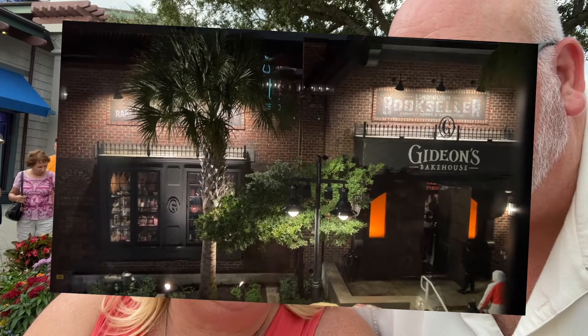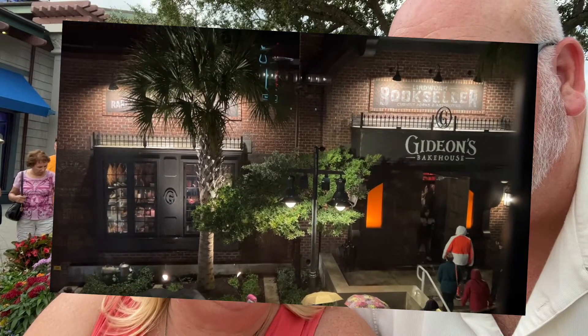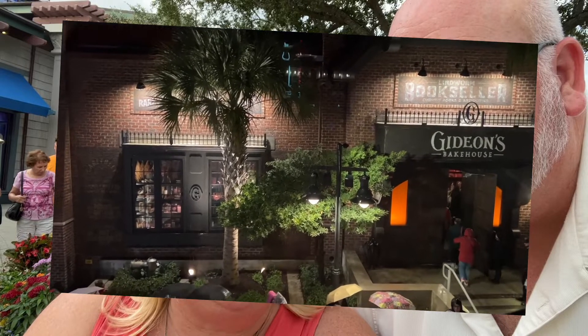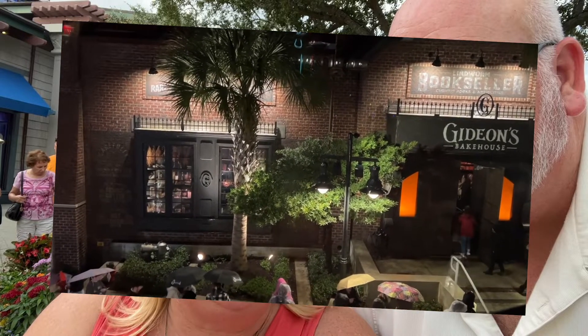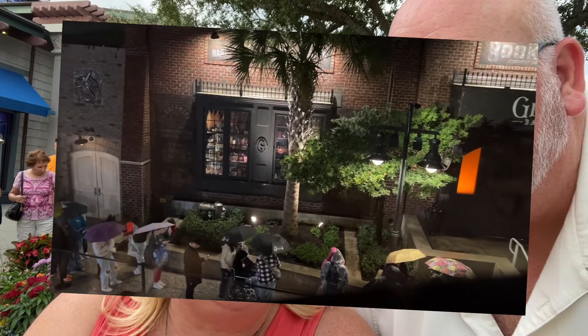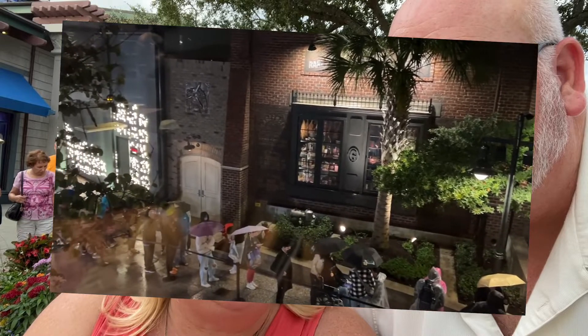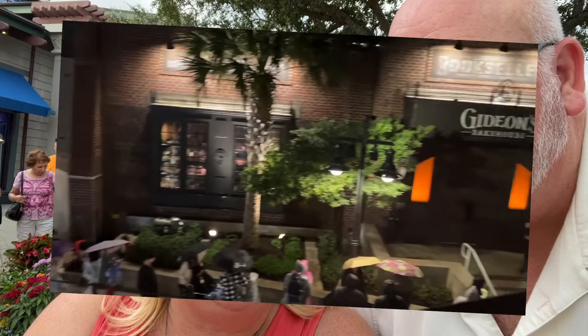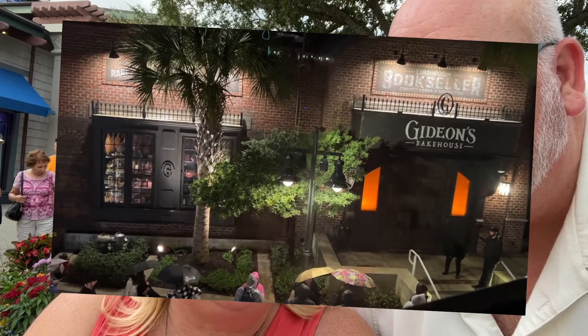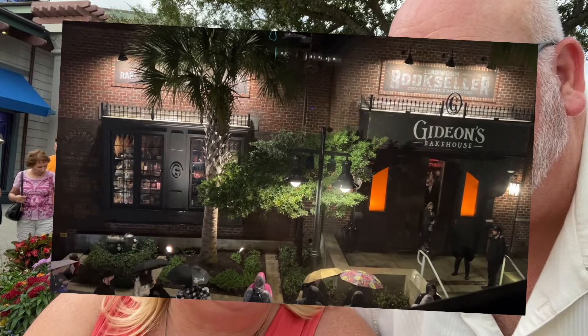We are at Disney Springs, and there is Gideon's Bakehouse — a very popular, sort of edgy bakery with giant cookies and luscious cakes. It is 9 o'clock at night, on a Tuesday, in the rain, and that is the line going down the street. I don't care what kind of bakery it is — 9:30 at night, in the rain, on a Tuesday. No thank you.